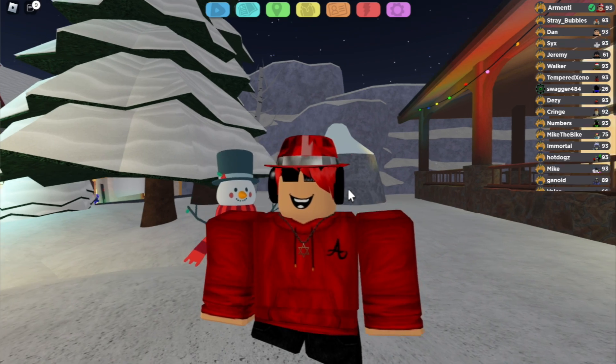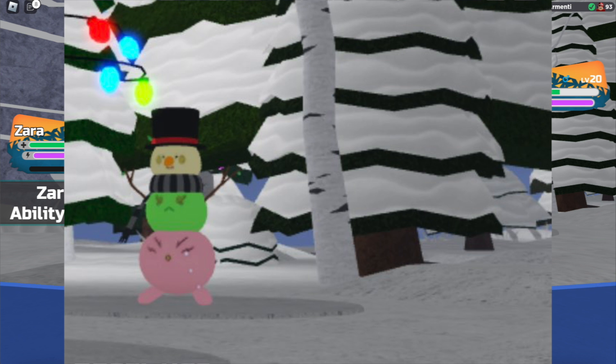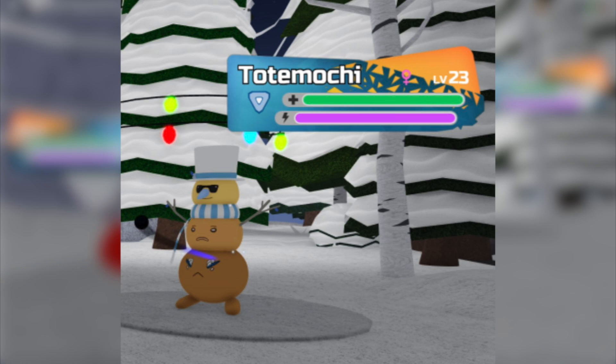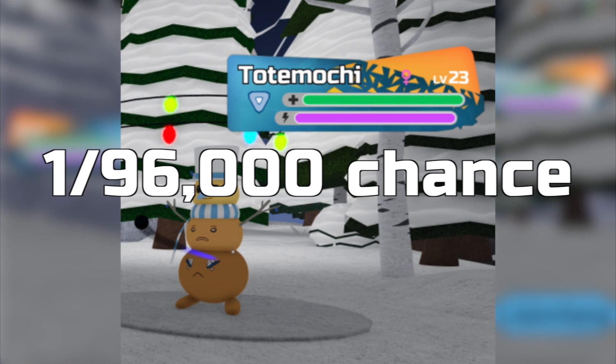In order to obtain Totemochi, all you gotta do is go to Jolly Village and start hunting in the wild. It is a 1 in 150 chance of appearing. This is how the alpha snowman Totemochi looks — a 1 in 19,200 chance of appearing. And this is how the gamma snowman Totemochi looks — a 1 in 96,000 chance of appearing.